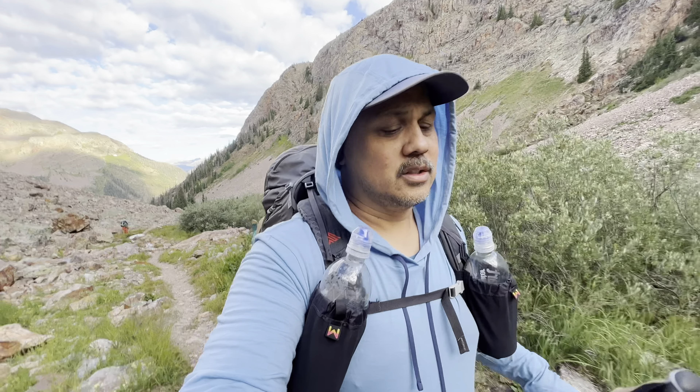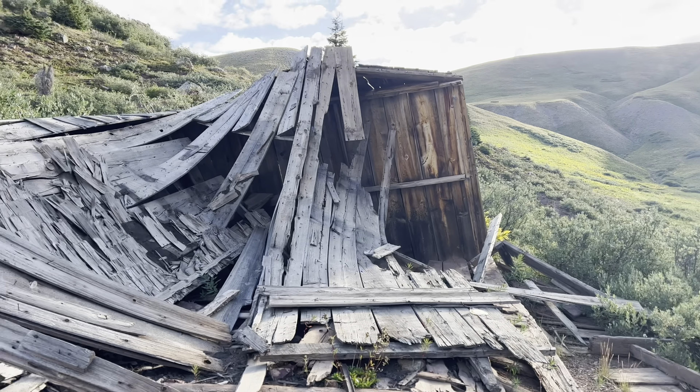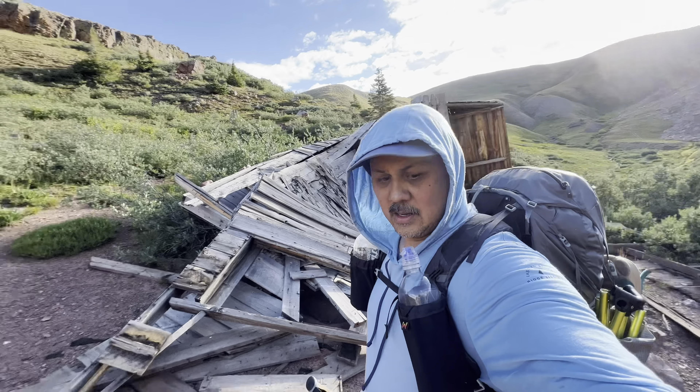There's the old miner's cabin — very dilapidated. I suppose if you had to, you could hide under there for a quick rainstorm, but I would not suggest camping in there. That thing is full of nails and tetanus.